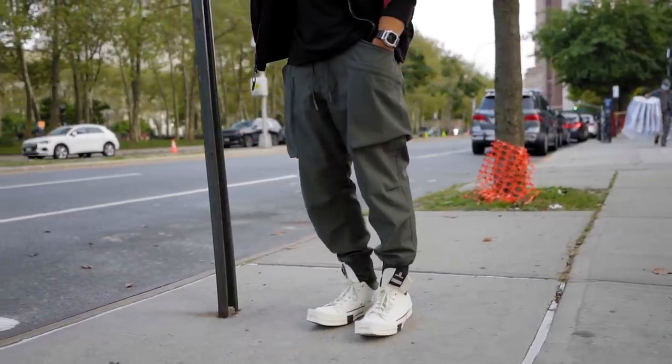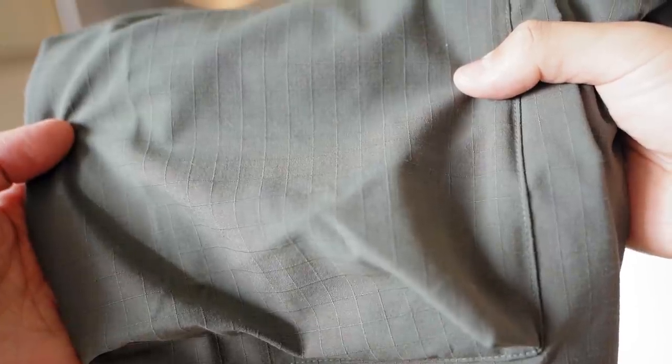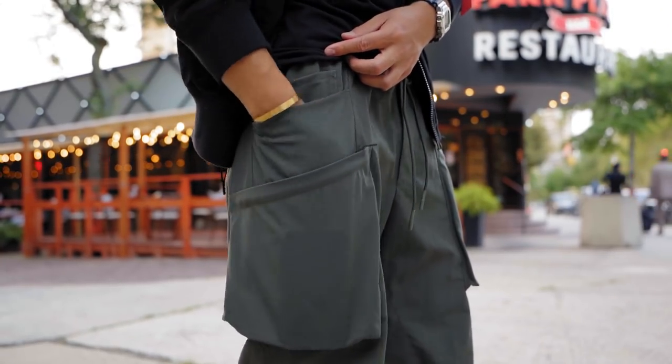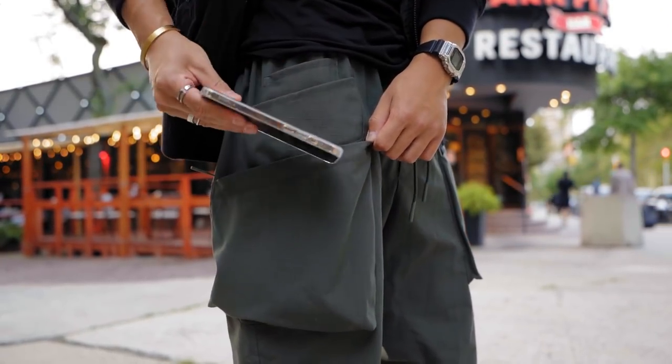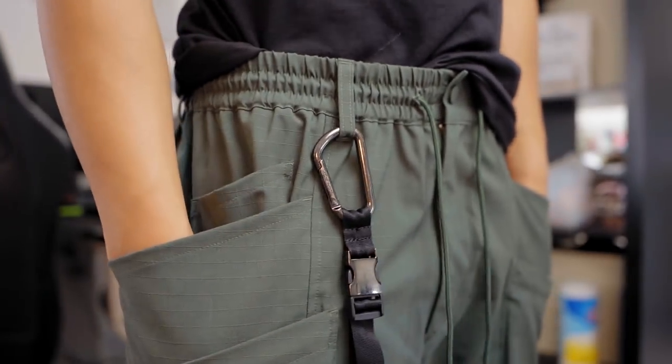The pants are the new Y3 cargo pants in the shadow green colorway — thank you Farfetch for sending these over. My only gripe is the pretty large cuffs. In the techwear space, this is still seen in some pant designs. These are made of ripstop fabric so they can take a lot of punishment. There's a ton of pockets — regular pockets, zipper pockets — all stacked on top of each other, which gives these pants a really nice look. There are belt loops, which should be standard. You can clip your keys or wear a belt, and these pants are super comfortable.